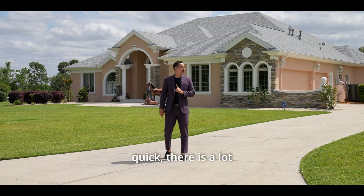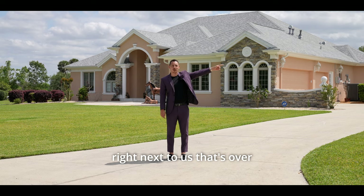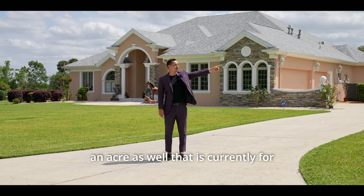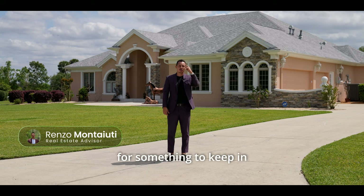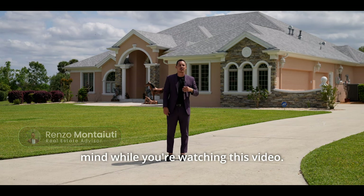Just to point something out quickly — there is a lot right next to us that's over an acre as well, currently for sale for $160,000, just something to keep in mind while you're watching this video.